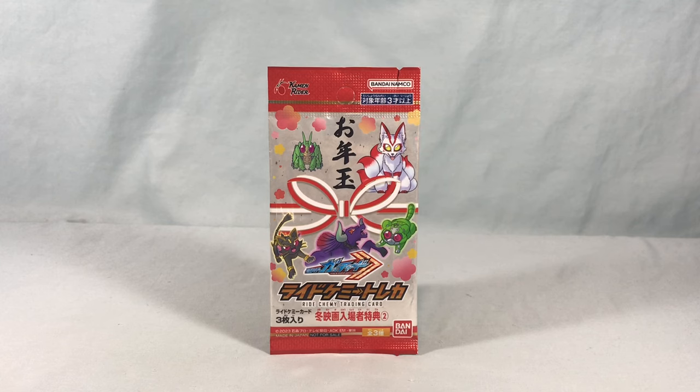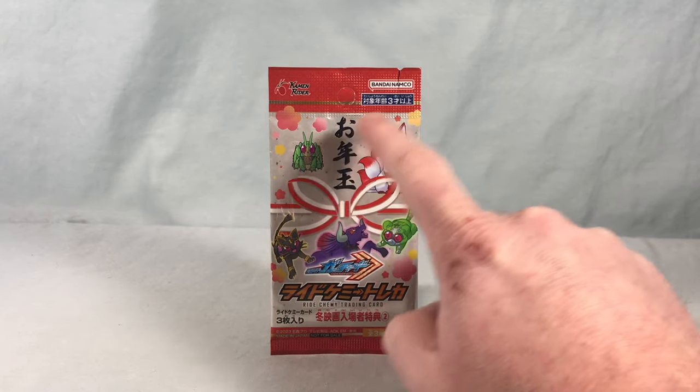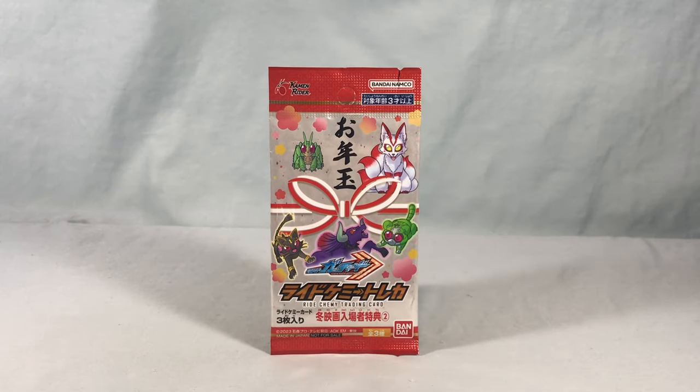It's actually one of two different packs that was given out, and I think there was even an additional card that very closely resembles the Fox here for Geets with Hopper One sitting on its head. I'm not sure why this movie had so many promotional things — I guess they wanted you to go see it multiple times. But in any case, this is one of the winter movie promo packs.